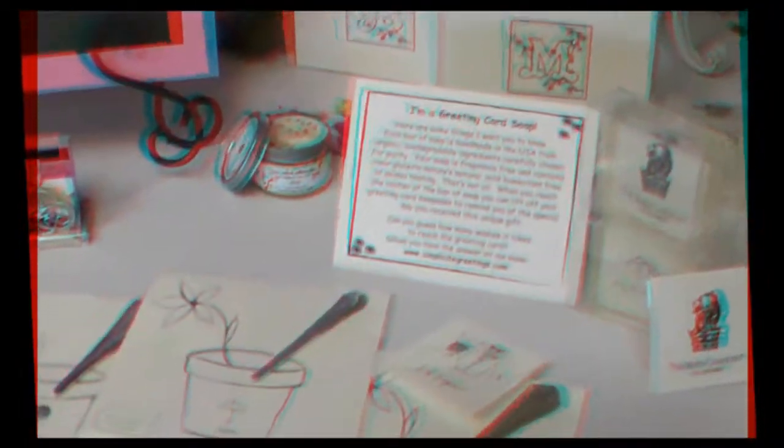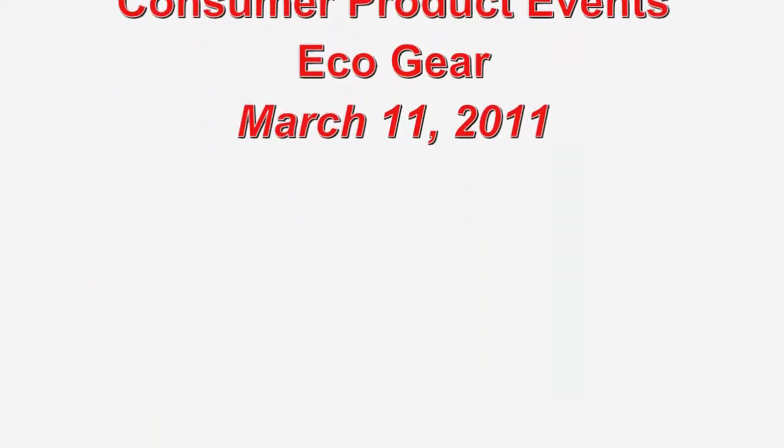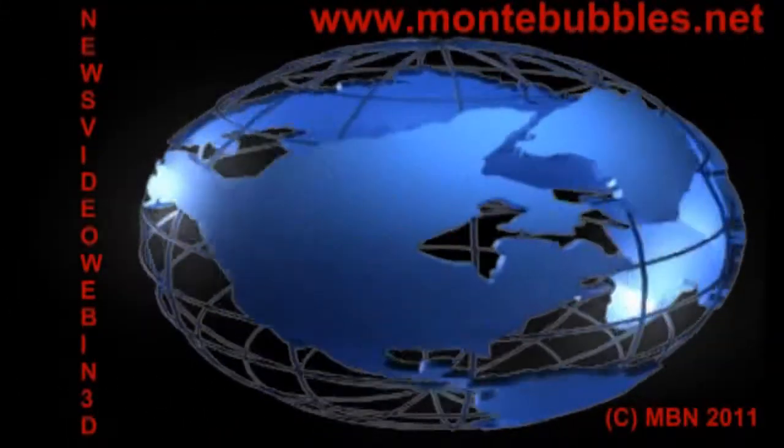These are fun! Do people want to find out more about what you're doing? My web address is www.SimpliciteGreetings.com — that's spelled S-I-M-P-L-I-C-I-T-E Greetings, with an S at the end, dot com. Thank you so much.